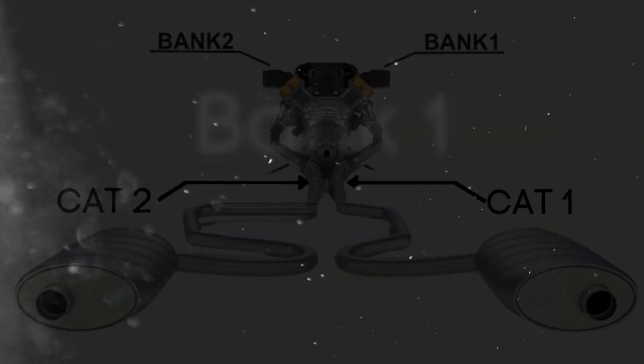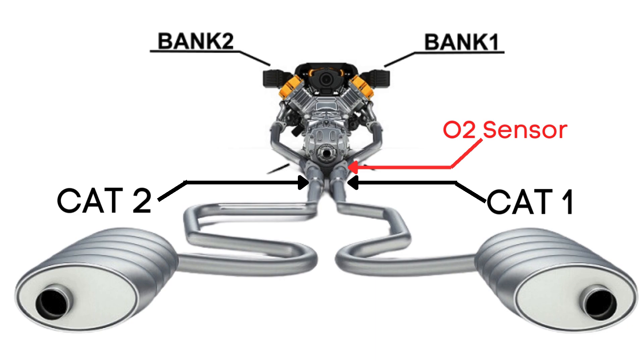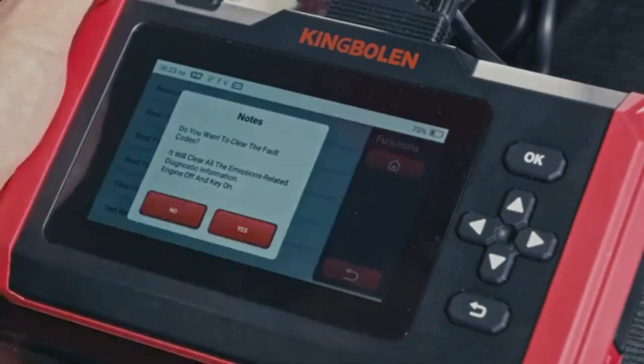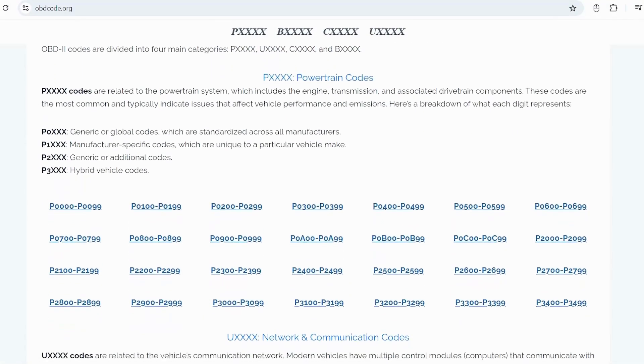So when we talk about Bank 1 Sensor 1, we're focusing on the oxygen sensor that's upstream on the side of the engine where cylinder 1 is located. If you want to read more about any other OBD2 codes, you can visit our website obdcode.org for a full list of codes and their meanings.